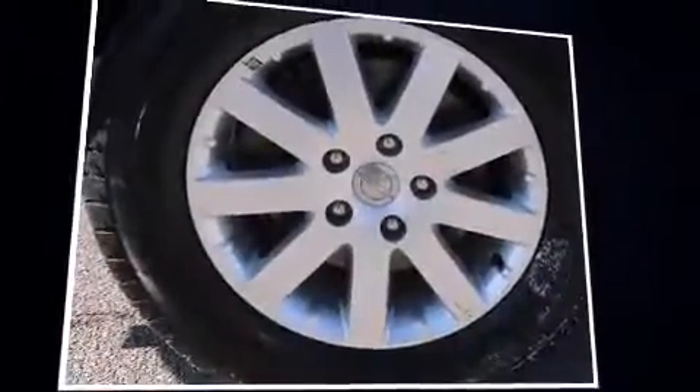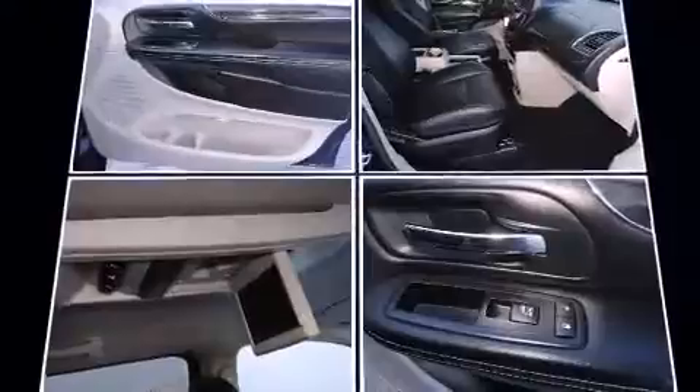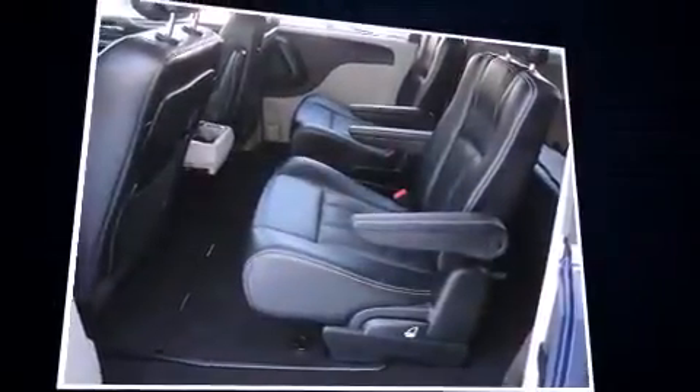Chrysler prioritized fit and finish, as evidenced by an automatic dimming rear-view mirror, a power rear cargo door, a roof rack, and leather upholstery. Premium sound drives six speakers, providing you and your passengers a sensational audio experience.